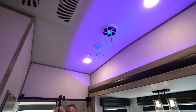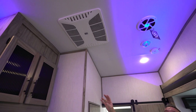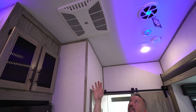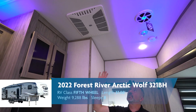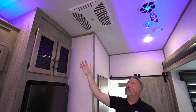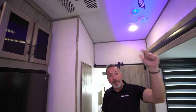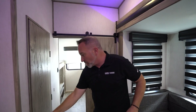High ceilings, and right there is your Coleman Mach Whisper Quiet 15K BTU AC. Not only do you have one here that is ducted with quick cool dumps, you also have a 15K BTU AC in the master, and a 35,000 BTU furnace inside this beautiful 321BH.